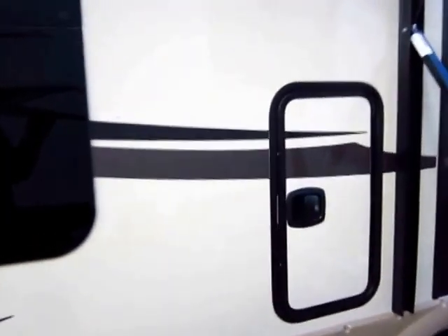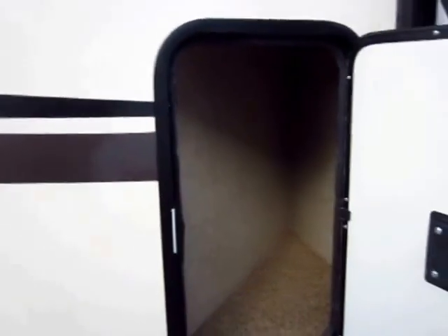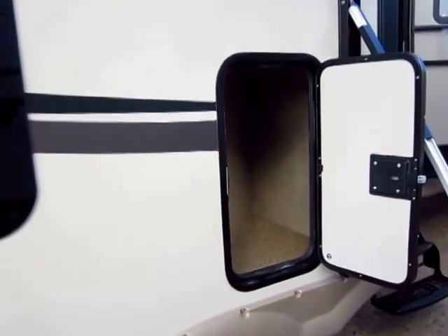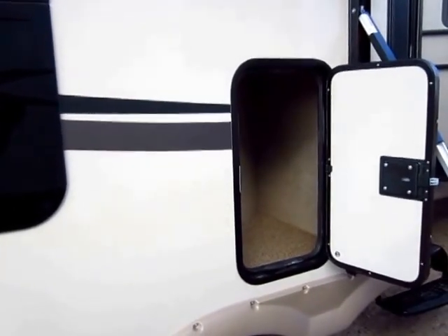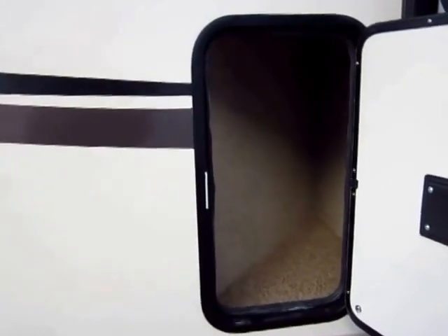This was basically just a dead space pocket behind the inside entertainment center, so they just opened it up. It's a really odd shaped door and you're thinking, what can I stuff in here? And the answer is a lot of stuff you're going to use every single day — bug spray, sunscreen, citronella candles, napkins for the picnic table. This is where you're going to keep all your outside accessories, right where you need them.